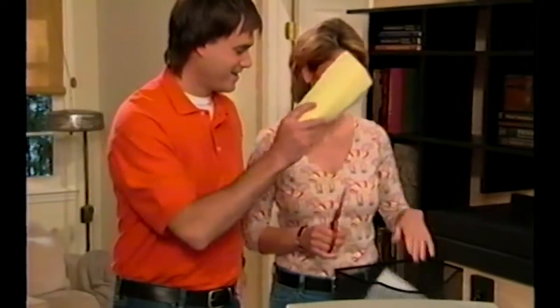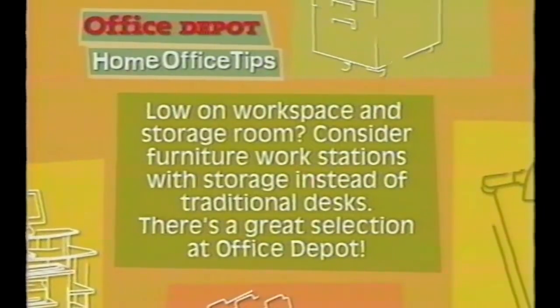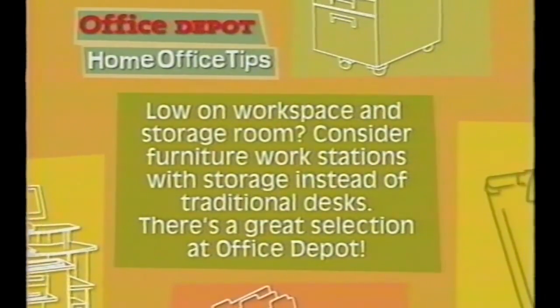Get ready for another handy Office Depot home office tip. Home design and repair is our forte, but when it comes to the home office, we need the folks at Office Depot. If you're low on workspace and storage room, consider furniture workstations with storage instead of traditional desks. You'd better believe there's a great selection at Office Depot.